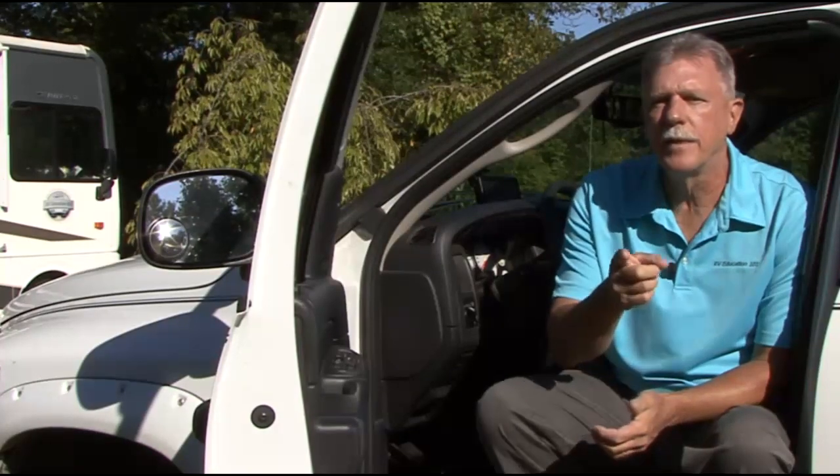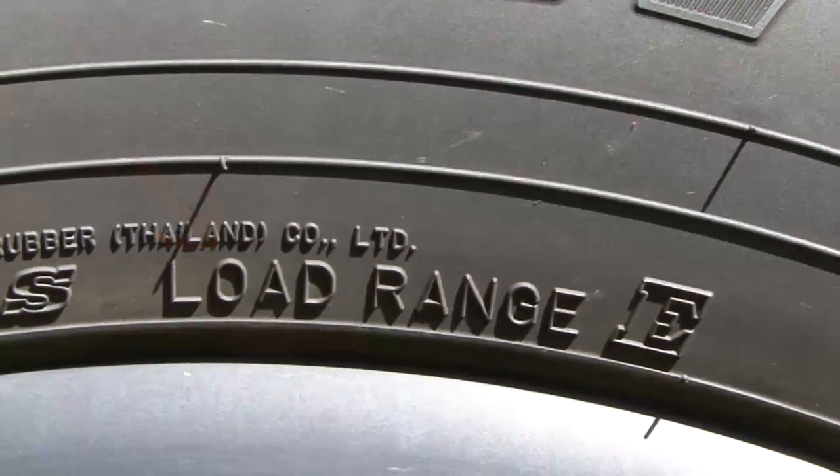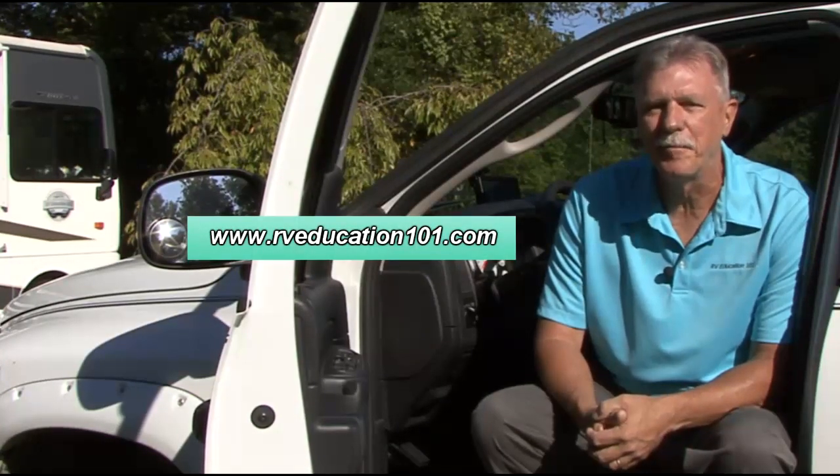The important thing is that you look at the load rating or load range of the tires and determine how much weight will be placed on the tires, especially on the rear where the tongue weight or pin weight is placed. If the tires aren't rated for the job, they should be upgraded to a tire with a higher carrying capacity.